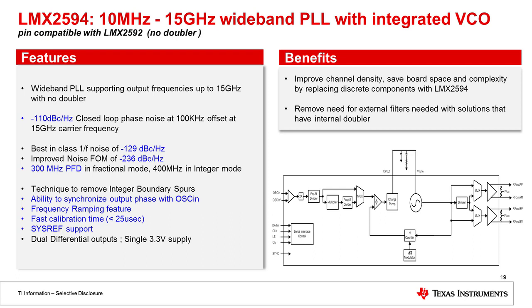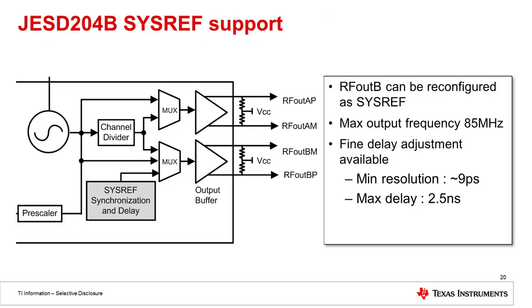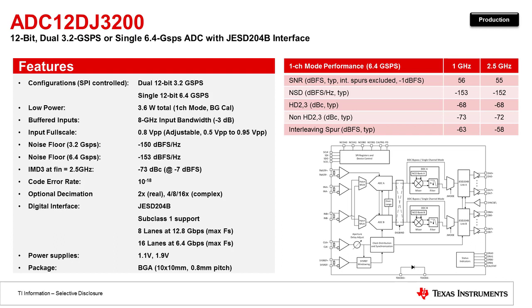The LMX2594 is an excellent device for use in these new high-speed JESD converters because it includes the capability to generate the SysRef signal needed for JESD204B. This device also includes some unique features, one of which is the frequency ramping feature, useful in applications like radar where you need to generate a high-speed chirp. The RF-OUT-A section of the device provides the device clock to the high-speed data converter, and RF-OUT-B provides the SysRef for the high-speed data converter and FPGA. Those two clocks can be adjusted with very fine resolution — approximately 9 picoseconds minimum resolution.